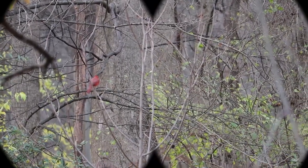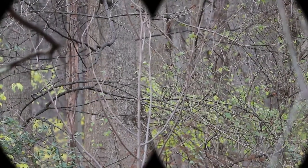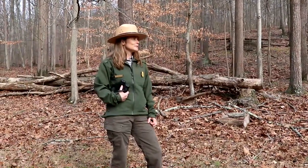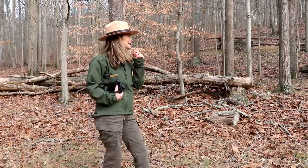The plumage or feathers of a bird like this is really great evidence or indication of what bird you're looking at. That cardinal was beautiful — that was bright red. That was definitely, I think, the male. I even think I saw the orange beak on it.